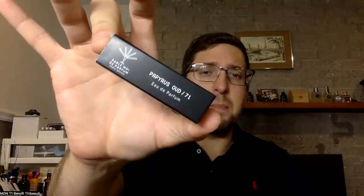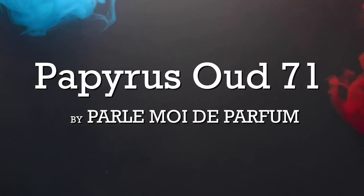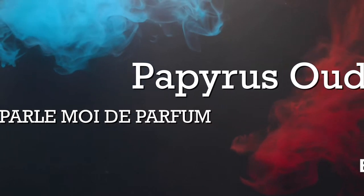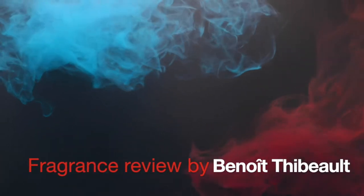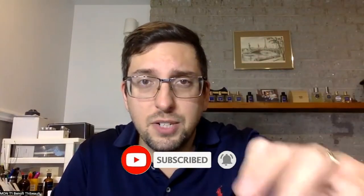Welcome to a new fragrance review. Today we're going to try Papyrus Aude by Parlez-moi de Parfum. This week we analyze this fragrance again. It's the first video of the series — you can look at the playlist for the whole unboxing. Today it's not the last but the one before the last fragrance we're going to try from the brand, at least from that pack.